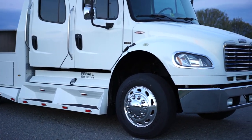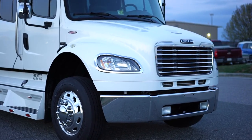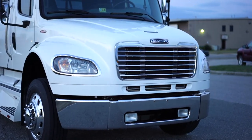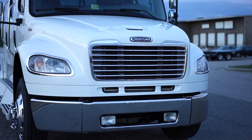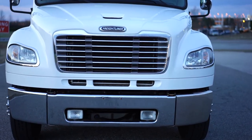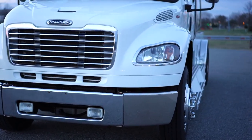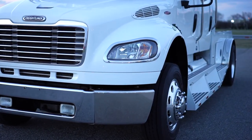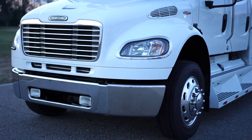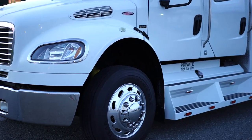This one has the high-demand Mercedes-Benz diesel engine — much more favorable than the Cat C7. The last sport chassis we had in did have the C7, and there is a noticeable difference in pulling power and, most importantly, fuel economy with the Mercedes engine.